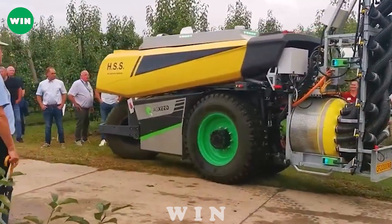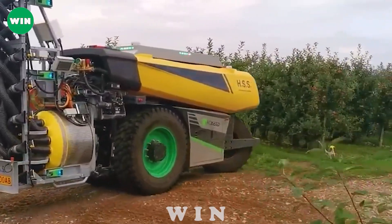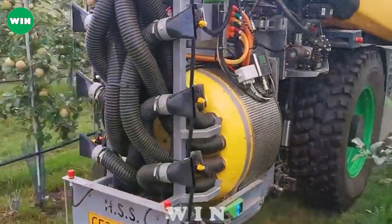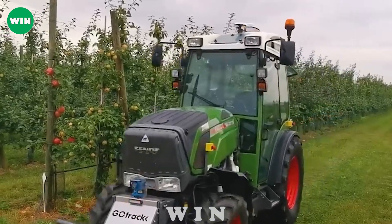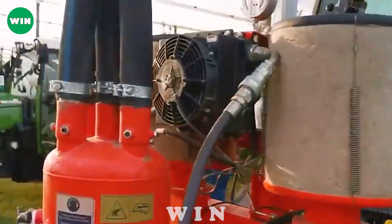The robot is equipped with sensors and intelligent control systems, allowing precise adjustment of speed, amount of pesticide, and spray direction. The HSS CF-2000AB robot is a breakthrough solution in the agricultural industry, bringing convenience and efficiency to automatic pesticide spraying for apple orchards.